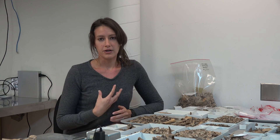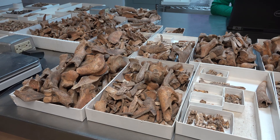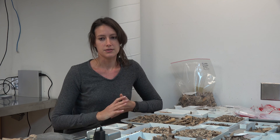Since I have a background in zooarchaeology, I do a bit of a finer sort and review what they have pre-sorted, making sure things are in the right place so that when we do send them to the zooarchaeologists we work with — which is Susan Andrews, Steve Atkins, and Joanne Bowen —